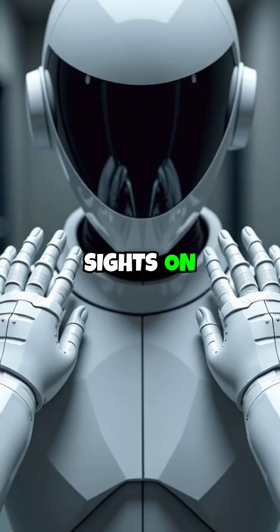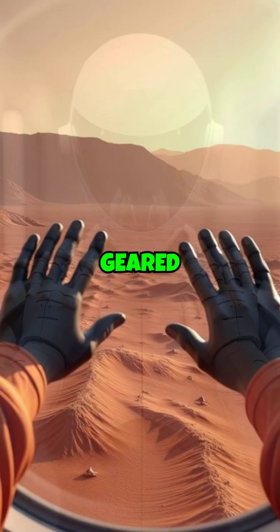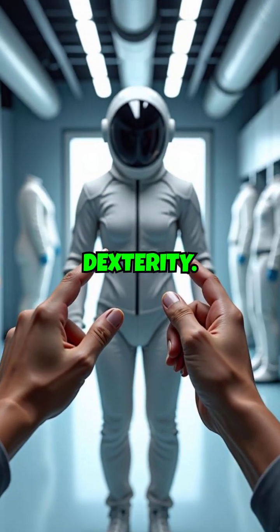Today, as we set sights on Mars, NASA is developing the XEMU, geared to withstand the harsh Martian environment while offering unprecedented dexterity.